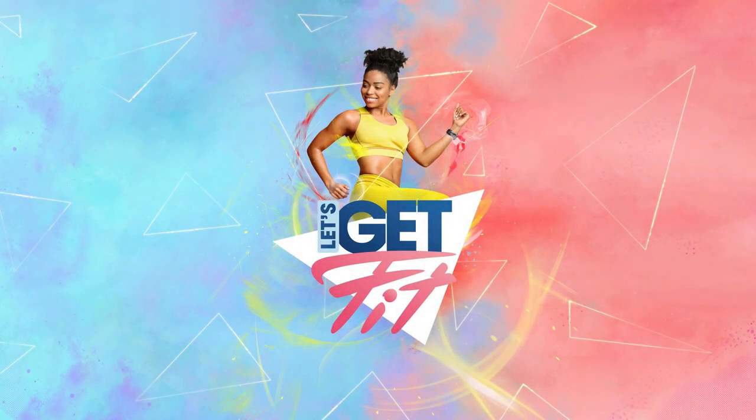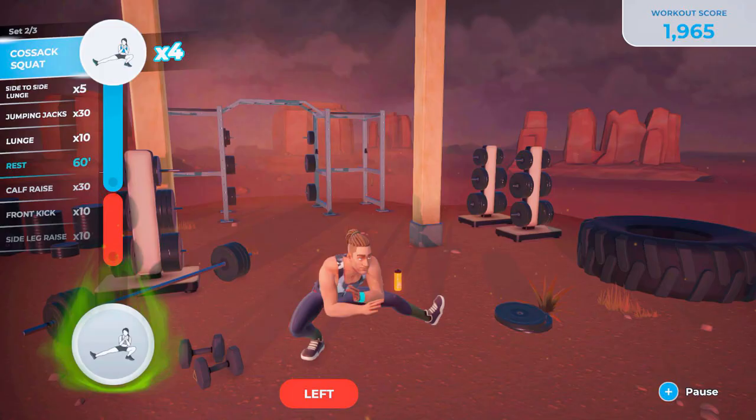Hey all, dropping in with a quick Let's Get Fit update. I have some new information about the game, including a tentative release date, box art, and updated information on the accessories used for it.